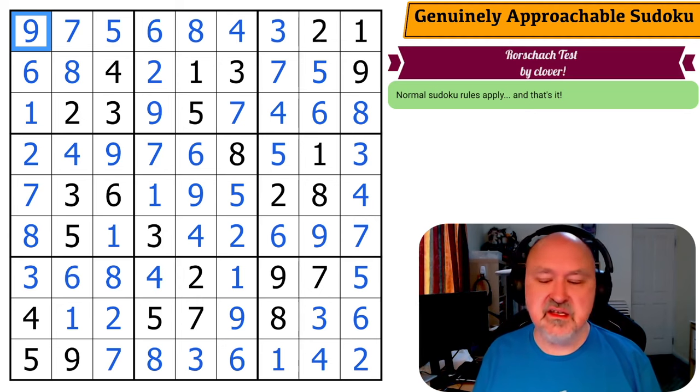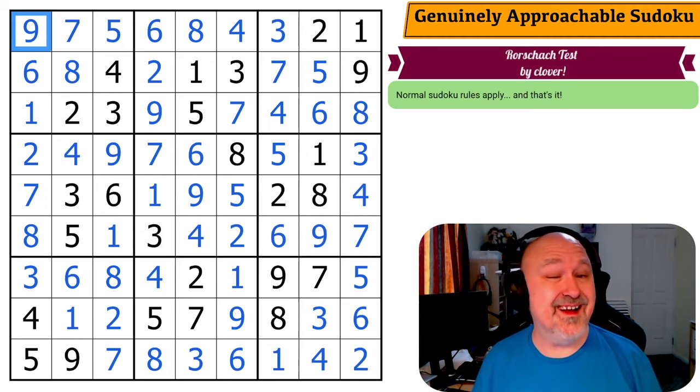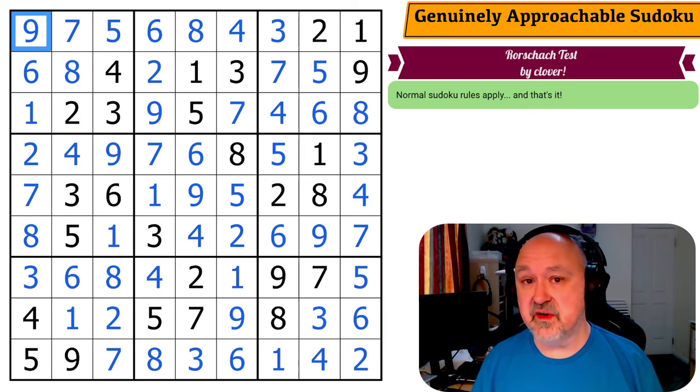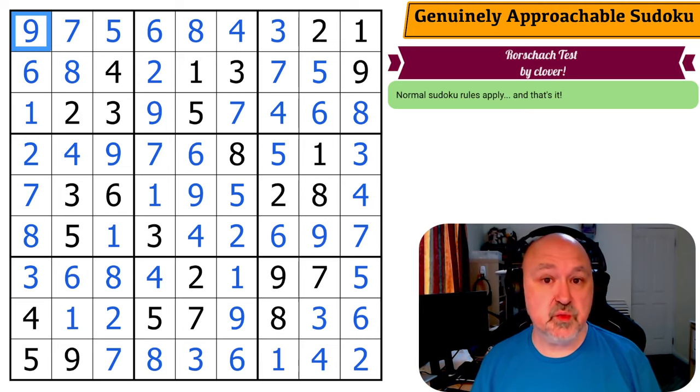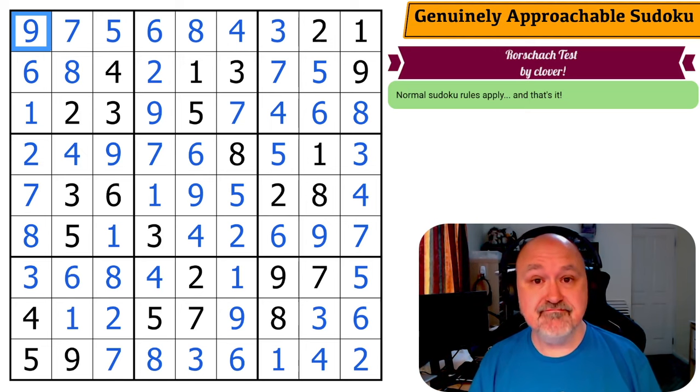Thank you to the GAS setters. Please go and check out the Genuinely Approachable Sudoku YouTube channel, which has just hit a thousand subscribers — always a big milestone for a YouTube channel. Make sure you watch their videos and get their watch time up. Go and check out their videos for sure. Check out the GAS homepage where there are links to other video solvers. As always, good luck with your solving.